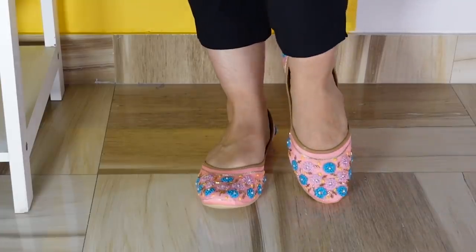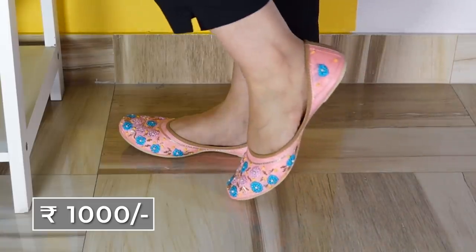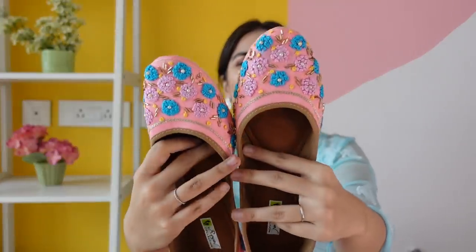Rather indo-western but super pretty is this juttis — it has blue flowers, yellow dots, and the blue, pink and yellow color combo is one of my favourites. So this juttis is exactly this video's vibe. This is a very defective piece — we did go to return it and he took it back, but he said he did not have a second pair in this, so he gave me 50 rupees discount.